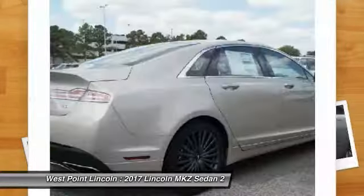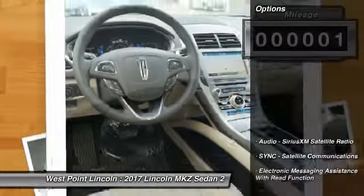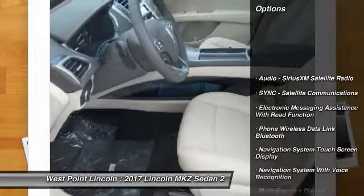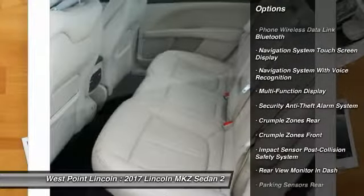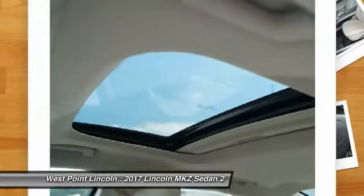This vehicle has less than 100 miles. Here are some of this vehicle's great options: remote engine start, stability control, keyless entry, traction control, cruise control, and universal garage door opener.